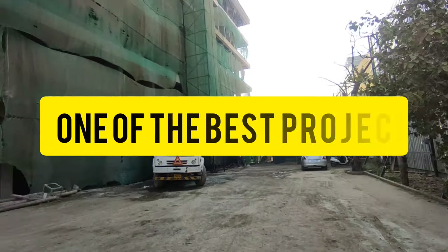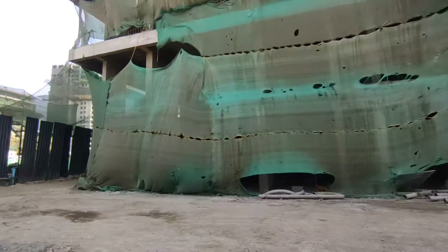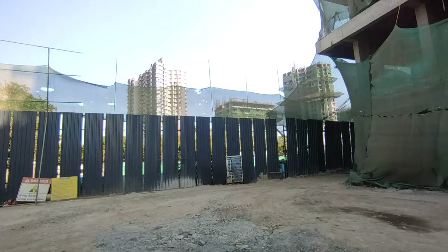Today I am coming to you with one of the best projects in the heart of Hoshiwara off SV Road.